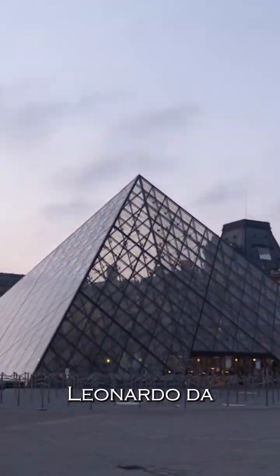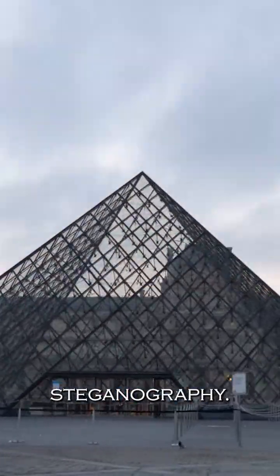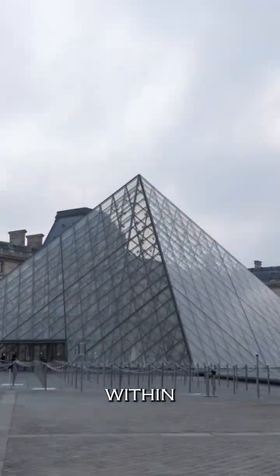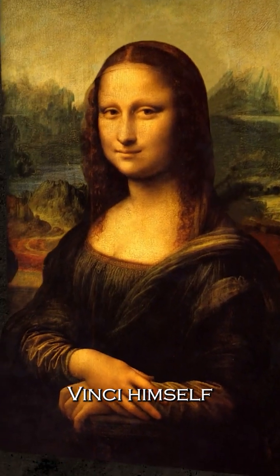The famous Mona Lisa painting by Leonardo da Vinci may contain hidden messages. This concept is known as steganography — the practice of concealing messages or information within another medium, like a painting. It dates back centuries and was used by da Vinci himself to leave secret messages within his masterpieces.